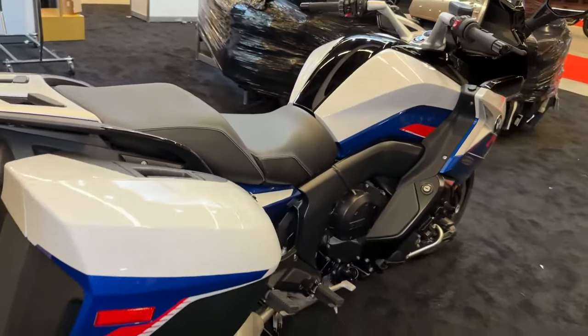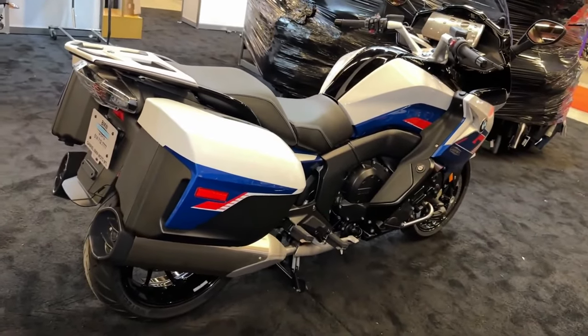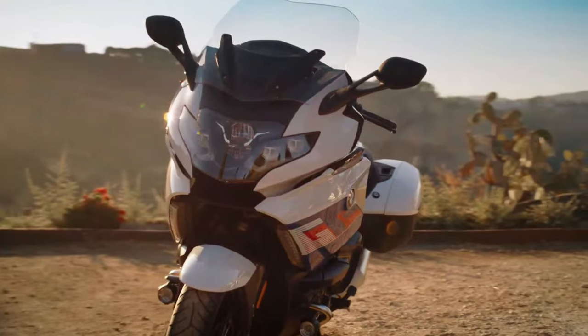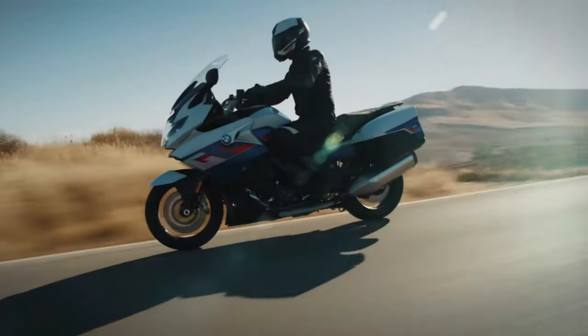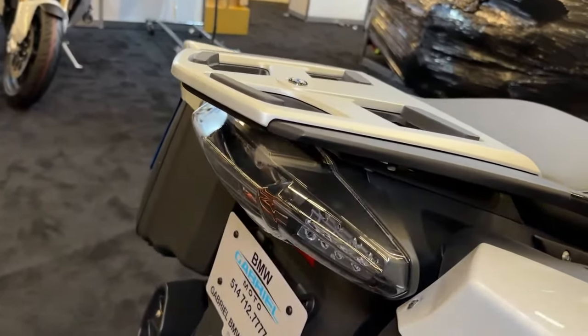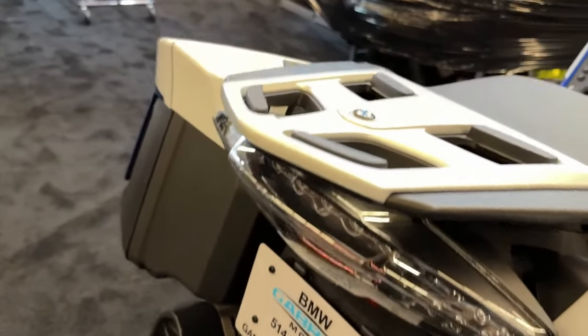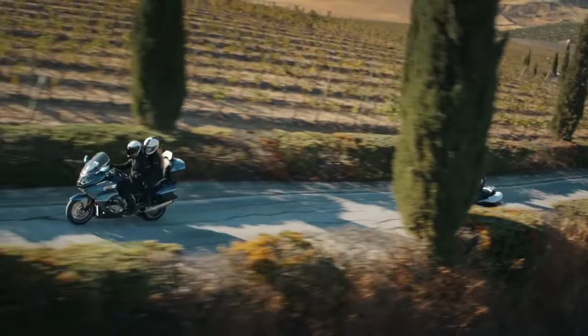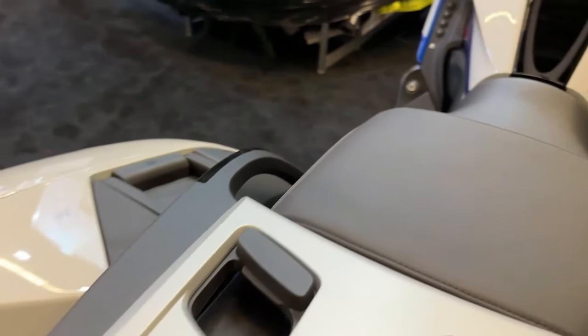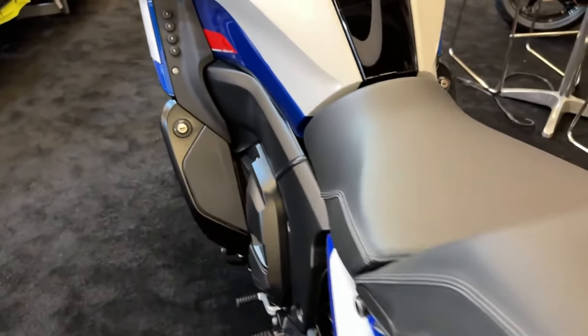The 2025 BMW K1600 GT stands as a pinnacle of touring luxury and performance, epitomizing BMW's commitment to engineering excellence and rider comfort. With its sophisticated design and advanced technology, the K1600 GT continues the legacy of its predecessors while introducing a suite of enhancements to elevate the riding experience.